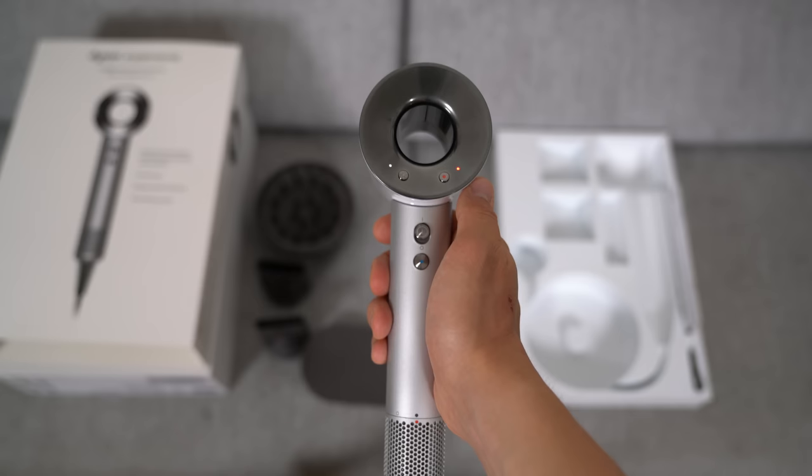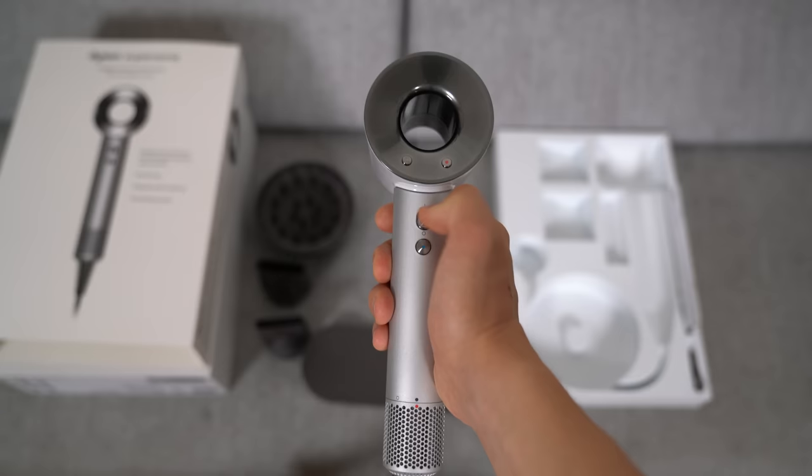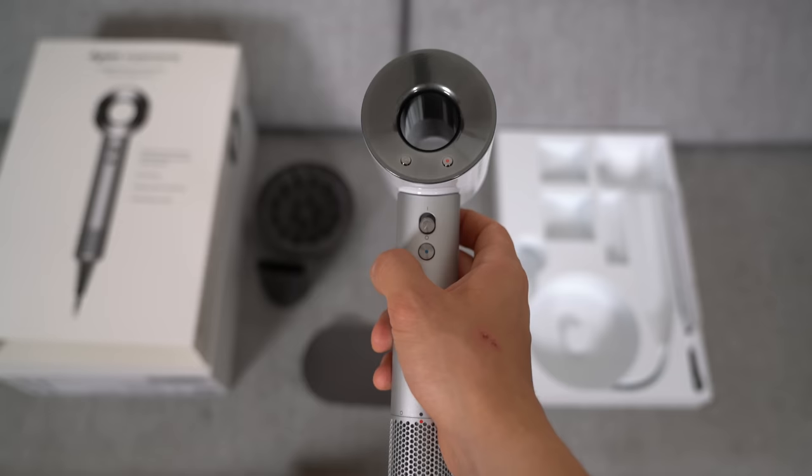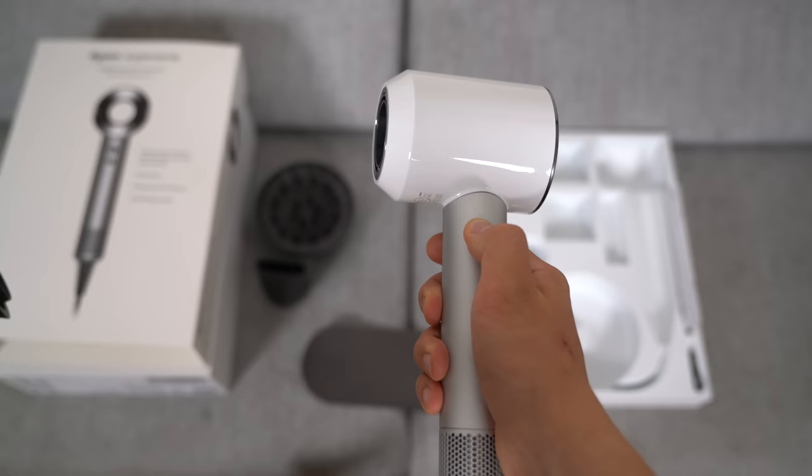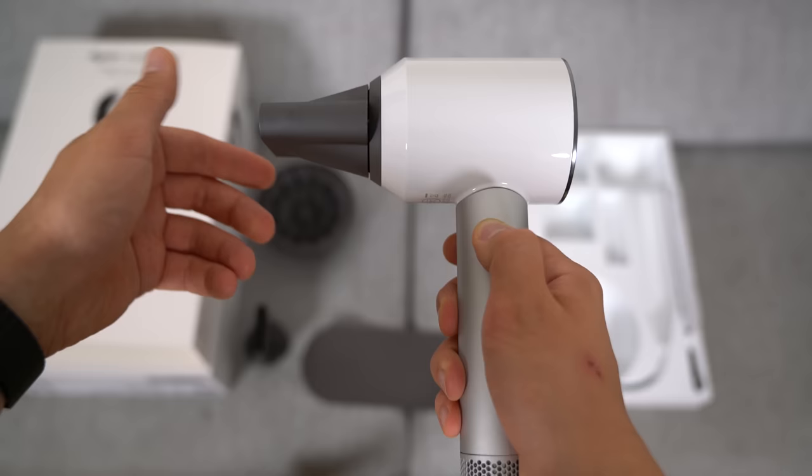It has a tiny motor of just 27mm in diameter in the handle that is turning 13 liters of air per second, which is about six times faster than any conventional hairdryer because it's using an air multiplier technology. You can attach the nozzles using magnetic technology. The hardware also has a built-in heat control that should eliminate hair damage, and it should ultimately be more quiet than a conventional hairdryer.